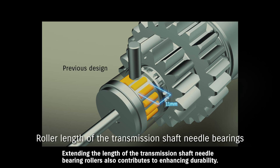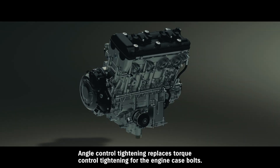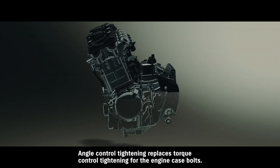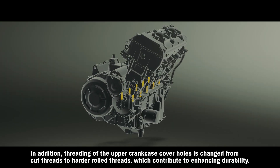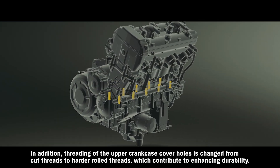Extending the length of the transmission shaft needle bearing rollers also contributes to enhancing durability. Angle control tightening replaces torque control tightening for the engine case bolts. In addition, threading of the upper crankcase cover holes is changed from cut threads to harder rolled threads, which contribute to enhancing durability.